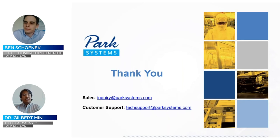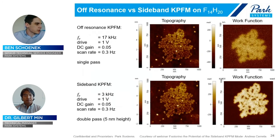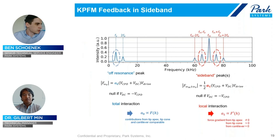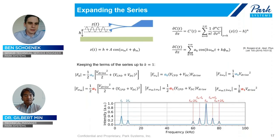Another question: what cantilever was used for the KPFM measurements on the boron nitride on single-layer graphene image? I believe there was an NSC14, if I'm not mistaken. I could look that up for you if you send me an email later, but I believe it's an NSC14 cantilever.